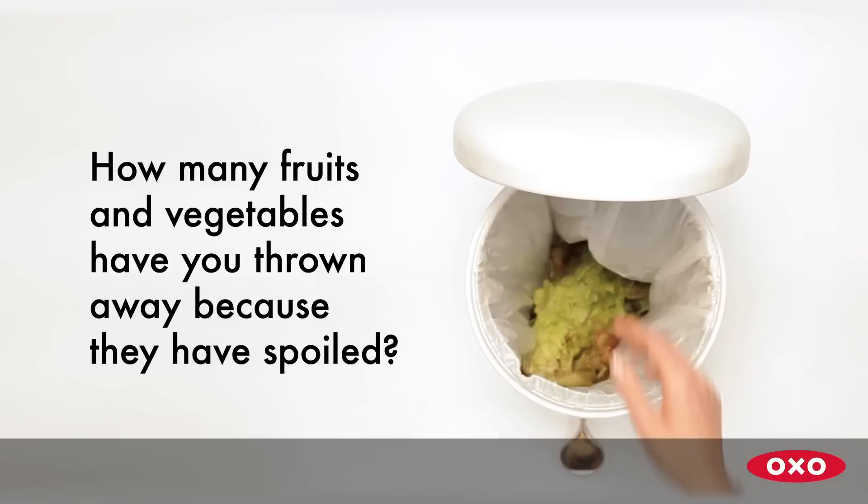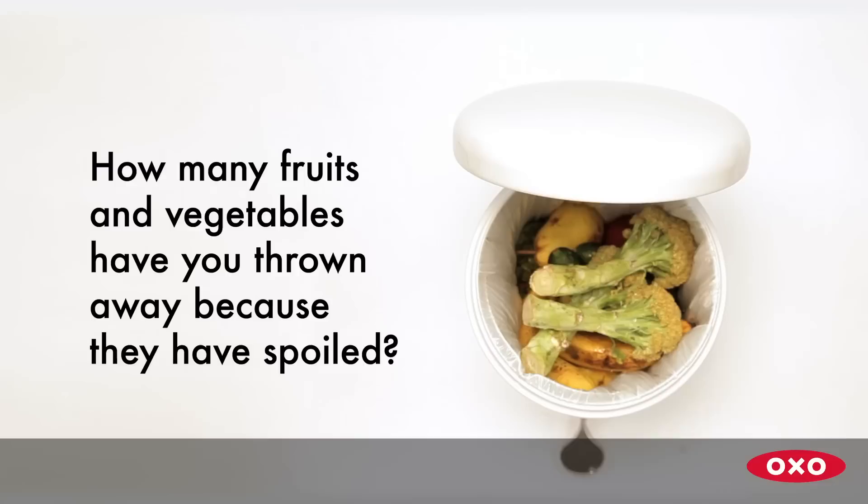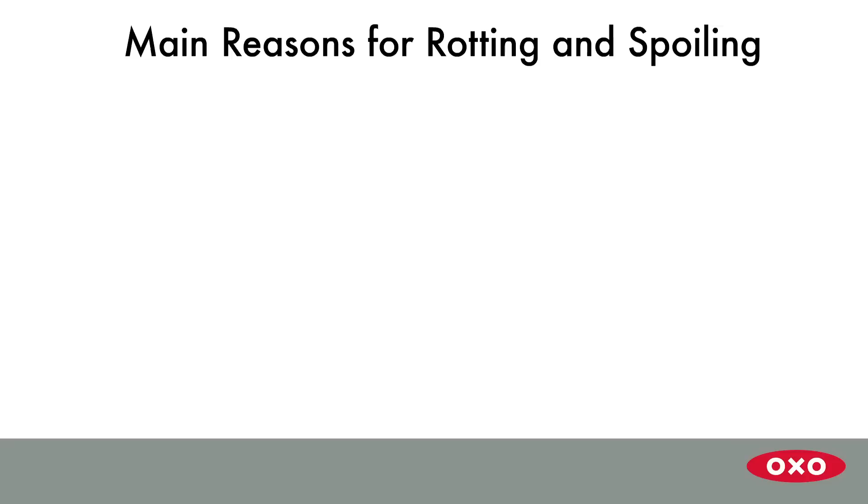How many fruits and vegetables have you thrown away because they've spoiled? 25% of the fruits and vegetables we buy are thrown away. As fruits and vegetables ripen, they release ethylene gas that causes produce to rot.